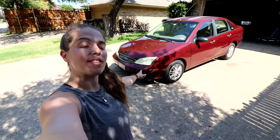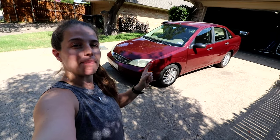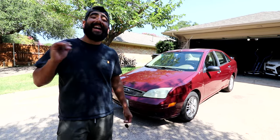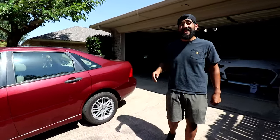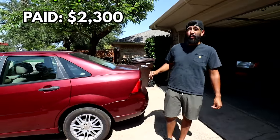Here we have our 2007 Ford Focus. This is not only one of our oldest cars but also one of the cars we've had for the longest period of time. It's a little worn, but because it's so cheap it is one of our most highly utilized vehicles — constantly being rented out. This car is incredibly reliable. Back in 2018 we paid $2,300 for this Focus and now it's currently worth $4,000.